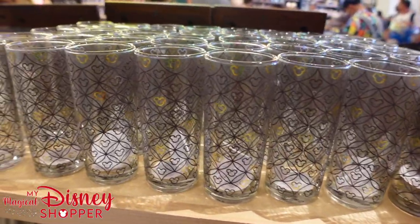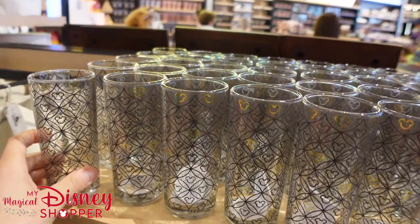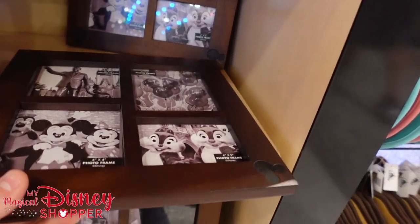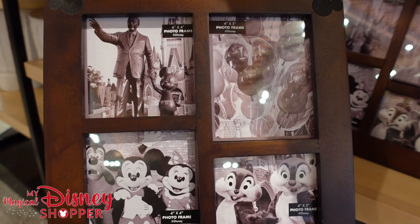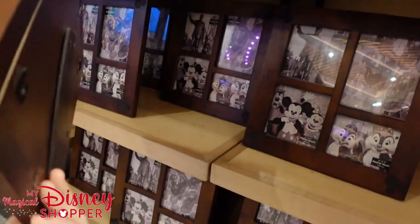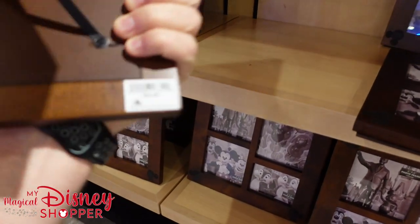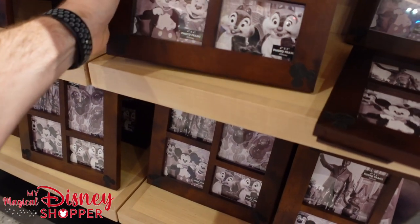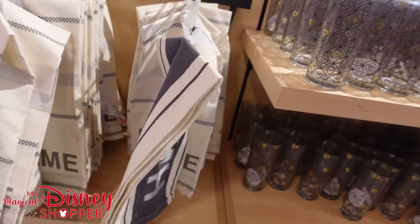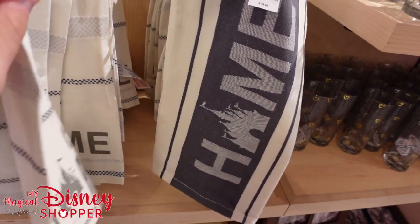Over in the Disney home section we've got these awesome cups with Mickey heads in all the detail — each cup is $14.99, so if you want a set of eight you'll need to spend a bit for that Disney dinner party. We've got a really cool wood frame — a 4x4, 4x5, and 4x3 options with little Mickey heads in the corners — going for $29.99 each. The Disney Homestead towels are $19.99 and you only get one towel per purchase, with two different designs available.